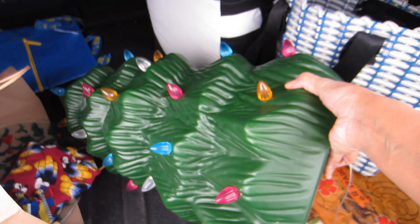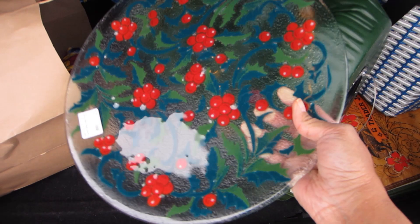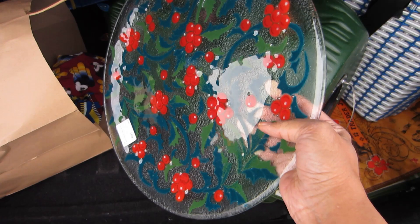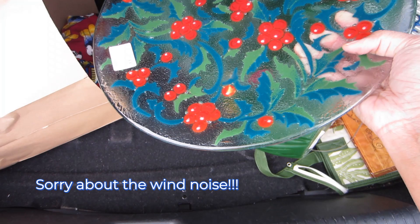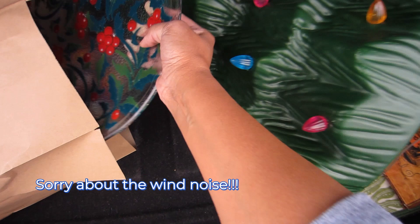I also got this plate — I'm pretty positive it's a Peggy Carr fused glass plate, holly pattern design. I've done really well selling Peggy Carr plates. It was marked $19.99 but I think it was on sale because the total at checkout for the plate and the tree together came to under $20. That's my quick trunk haul — hope you enjoyed, and I'll see you soon in the next video!